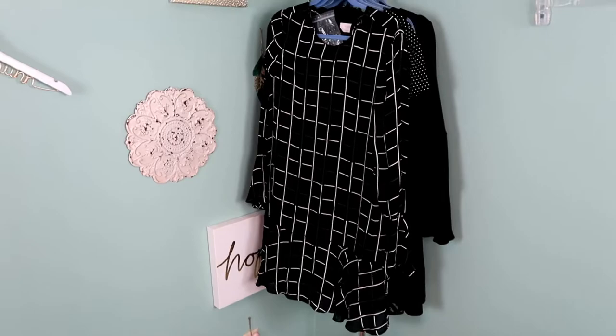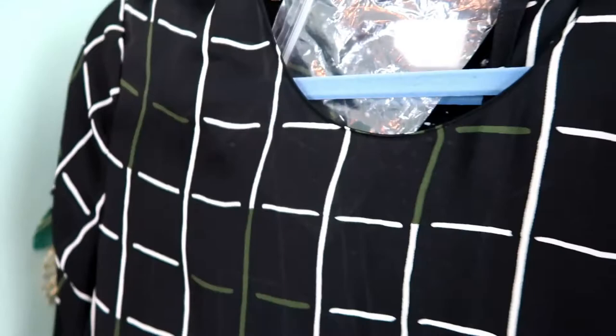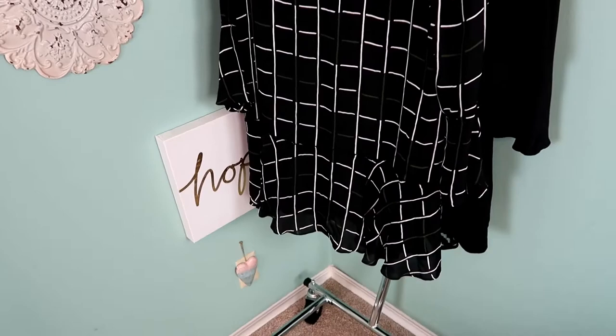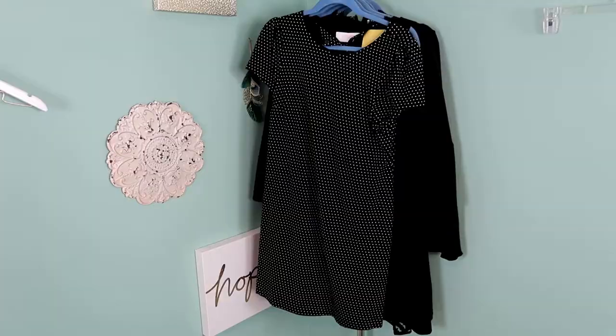This is another one of the dresses I might keep for myself. This is a new tag Theory dress, size 6. It does need a button repaired up on the neckline — the button is included — so I'm going to take this to the seamstress. I love the windowpane print and the flow detail at the bottom is really beautiful. We'll see if it fits me. I might list it, I might sell it — I haven't decided yet.